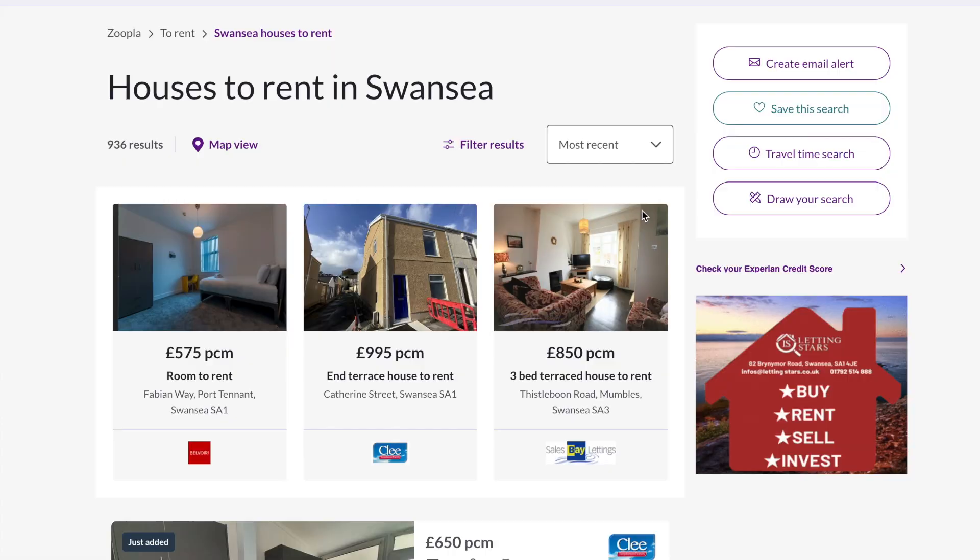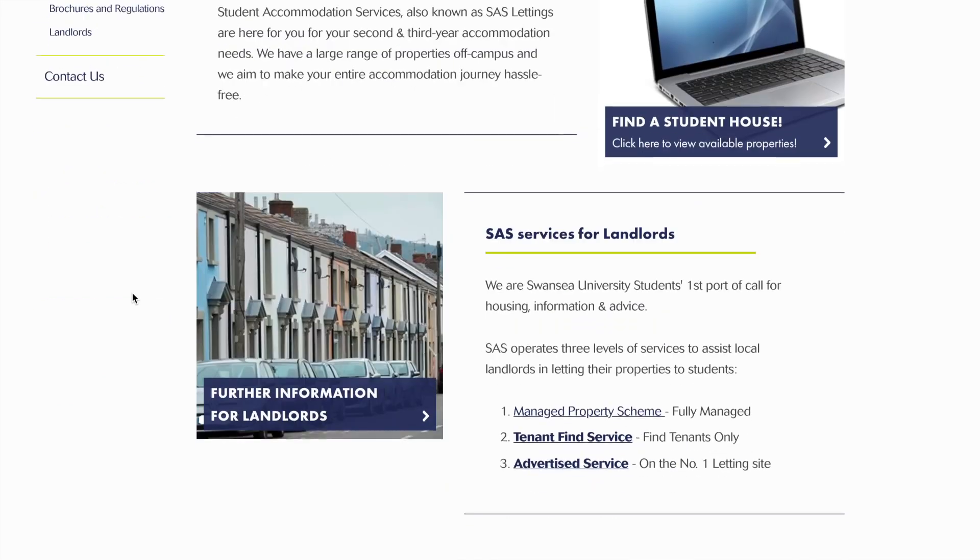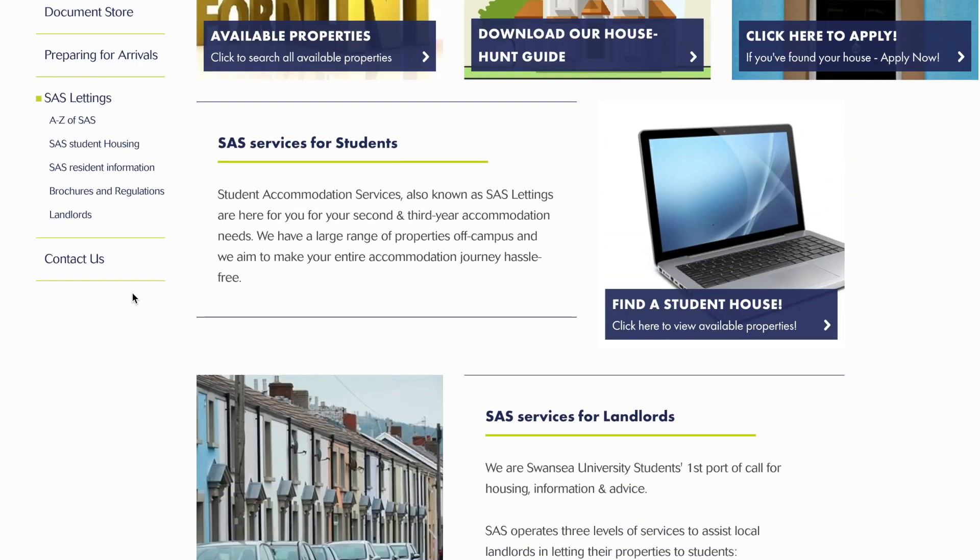Once you've settled on price, facilities and location, you can look for a house — which is so much fun. You can look online, do a quick Google search, look on Zoopla, or look at letting agents. The university recommends SAS Lettings — they have a really good agreement with them and know they have kind landlords and high-quality housing, so definitely look on the university website for SAS Lettings. There's also an accommodation in Swansea Facebook group where people might be moving out of houses they love and can recommend you. This is a hands-on process — you need to call people up, ask for viewings, and ideally have a house confirmed by Christmas time.